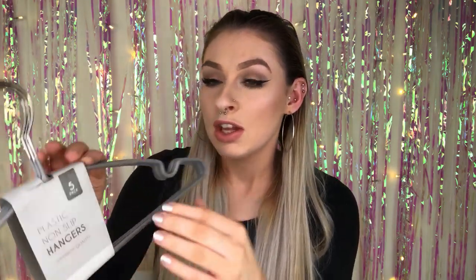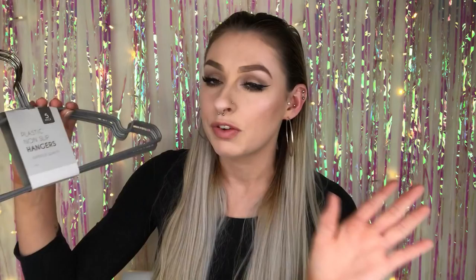I also picked up some hangers, because the most depressing thing about becoming an adult is realizing how expensive stupid things like coat hangers are just so you can hang your clothes up in the wardrobe. These are a pack of five plastic non-slip hangers — kind of rubbery, which is fab because nothing is more frustrating than clothes sliding off everywhere. So for two pounds I got ten coat hangers, which is not bad whatsoever.